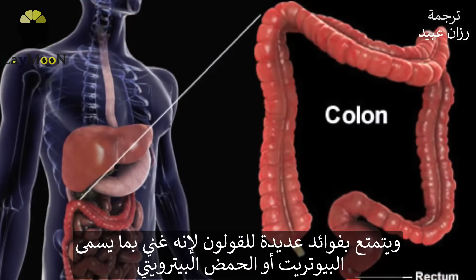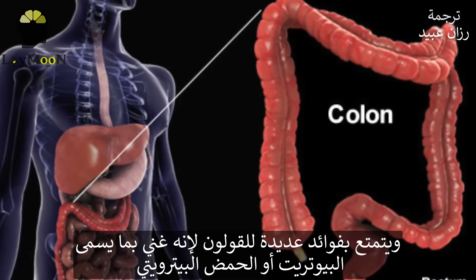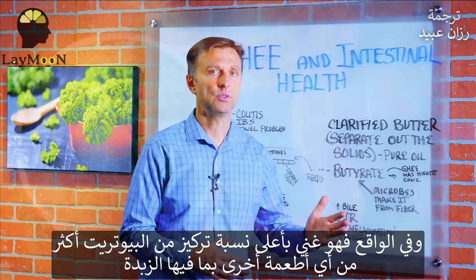It has great benefits for your colon because it's loaded with something called butyrate or butyric acid. Ghee has the highest concentration of butyrate than any other food, including butter.